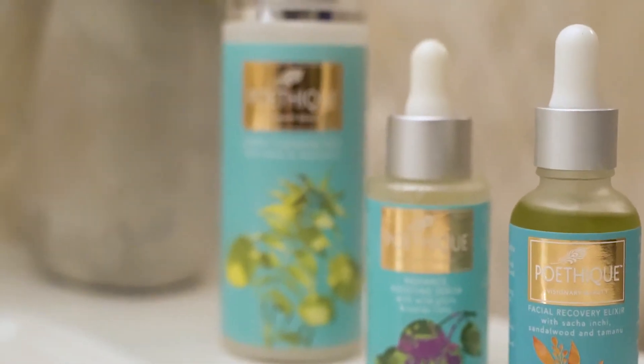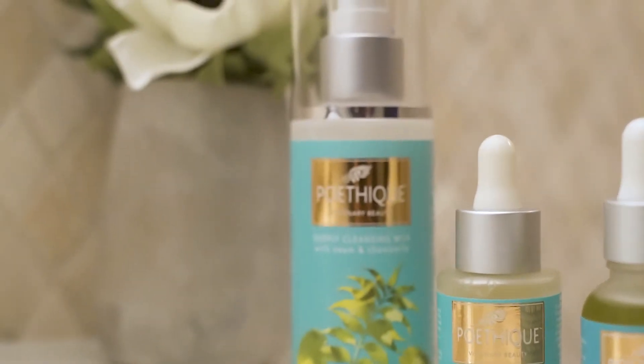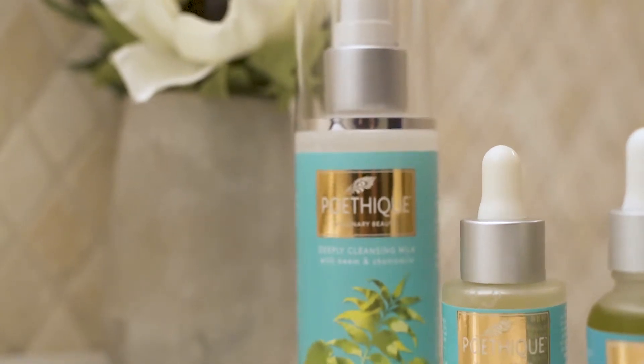I've used many products in the past, but I really have found Poethic works perfect for my skin. My skin is glowing and radiant. I don't even want to put any makeup on for today except for my lip gloss.